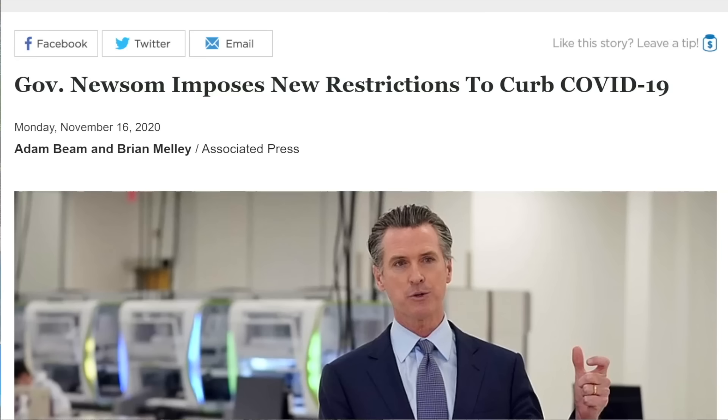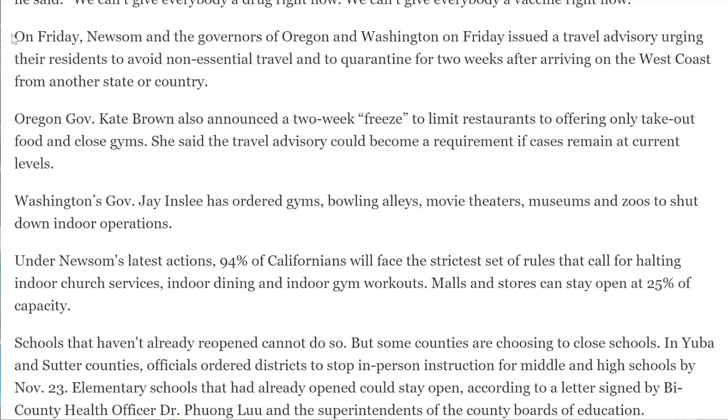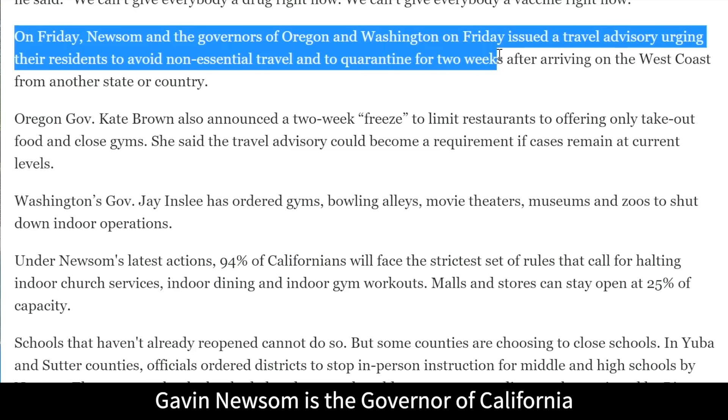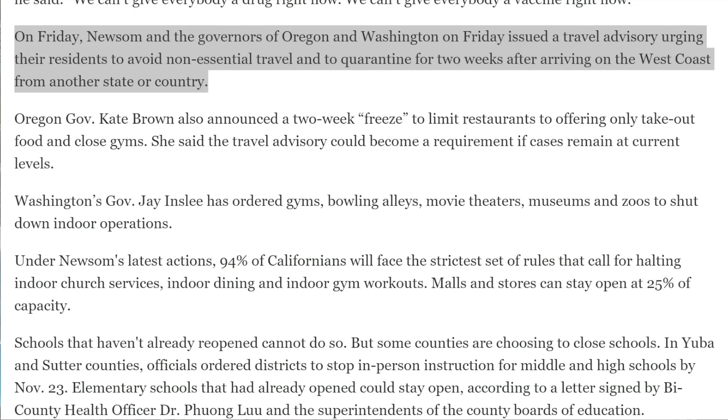Meanwhile, on the West Coast, stricter rules are being imposed again, including restrictions on indoor dining, religious meetings inside, and gyms. There is also a travel restriction. Governors Newsom, and the governors of Oregon and Washington, issued a travel advisory urging residents to avoid non-essential travel and quarantine for two weeks after arriving from another state or country. Oregon's Governor Kate Brown announced a two-week freeze limiting restaurants to takeout only and closing gyms. Washington's Governor Jay Inslee ordered gyms, bowling alleys, movie theaters, museums, and zoos to shut down indoor operations.